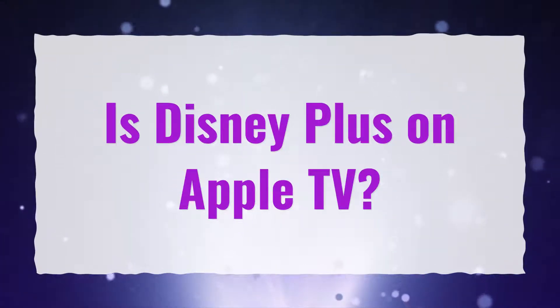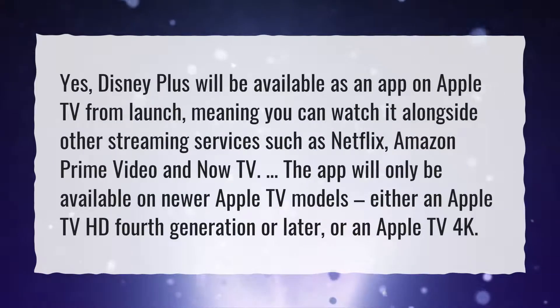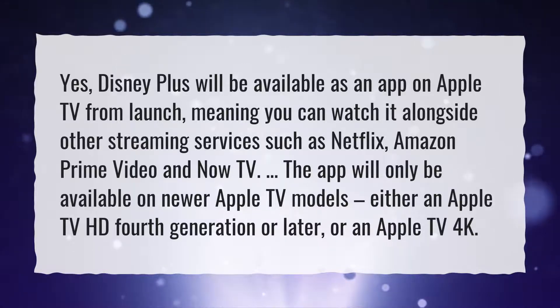Is Disney Plus on Apple TV? Yes, Disney Plus will be available as an app on Apple TV from launch, meaning you can watch it alongside other streaming services such as Netflix, Amazon Prime Video, and Now TV.